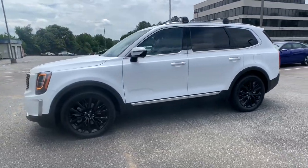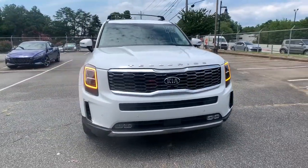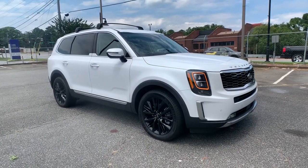From its standard suite of driver assistance tech, to its three-row seating layout, to its firm ride and driver-centered cockpit, this midsize SUV delivers impressive capability and upscale style.